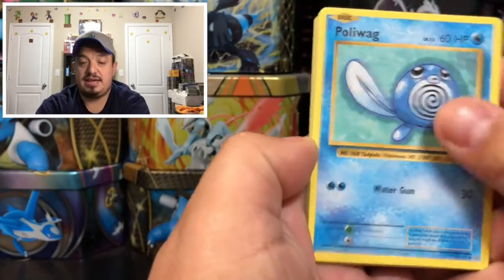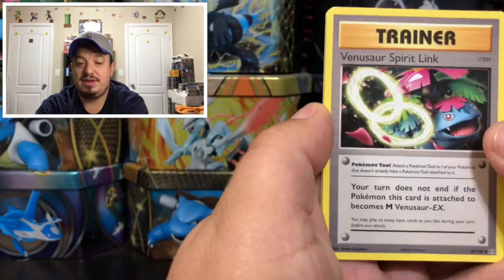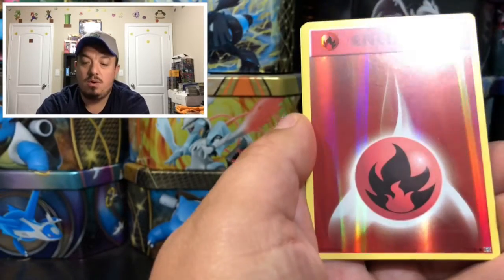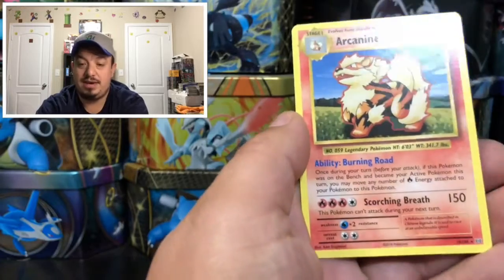There is a Tangela right there, Poliwag, Seaking, Magikarp, we have a Venusaur, Spirit Link, Metapod, we have a Charizard Spirit Link — oh, that is a very cool reverse holo — and an Arcanine.